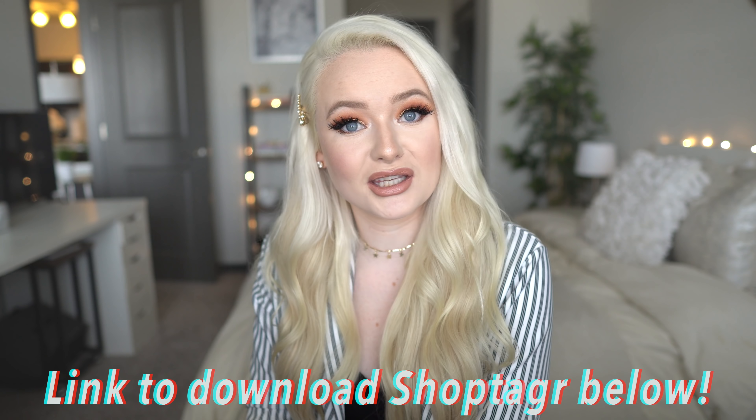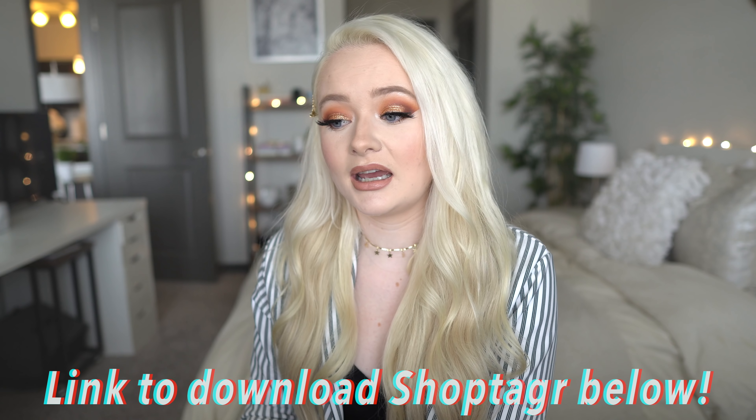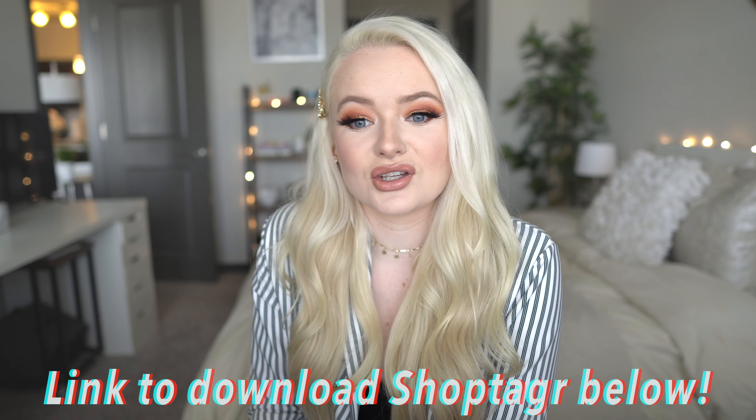Those are all my tips for this video! Please leave a like if you enjoy these kinds of videos — I love making them and I'd love to do another one, maybe a general 'live on a budget' video with tips not necessarily about looking more expensive. Make sure to download ShopTagger using the link below — thank you to them for sponsoring. It's totally free and exists solely to save you money and help you organize your purchases. See you in my next video!